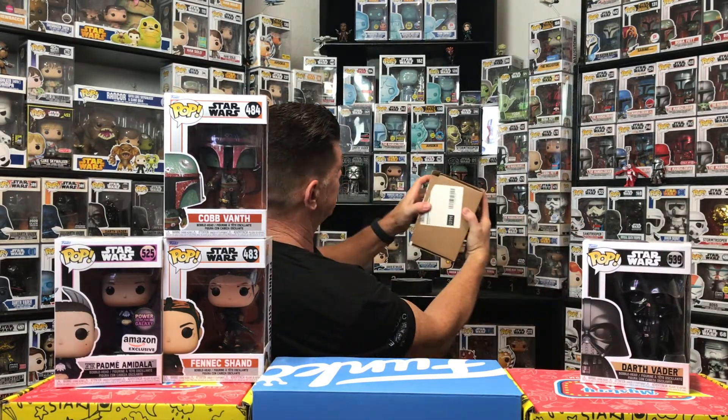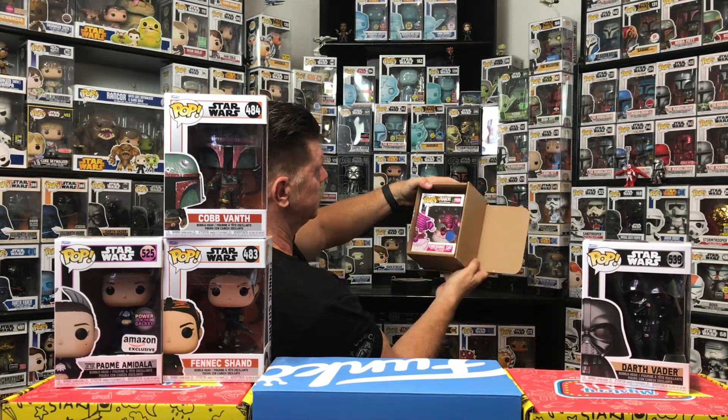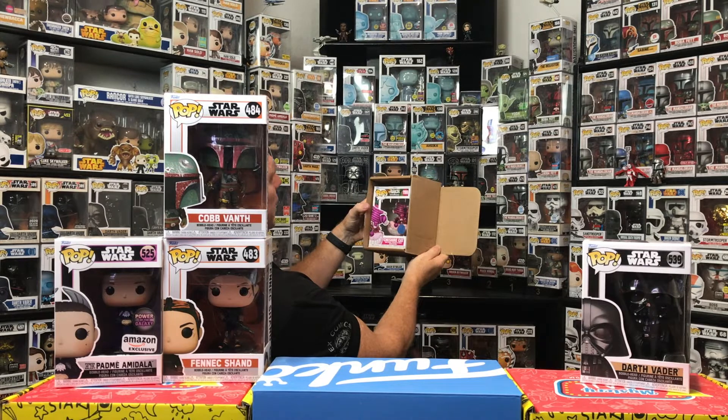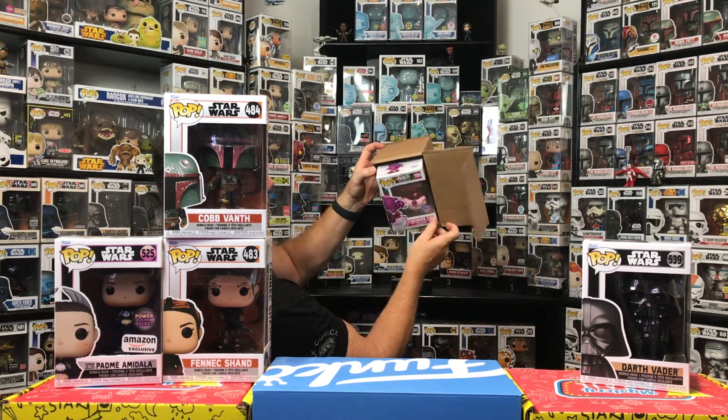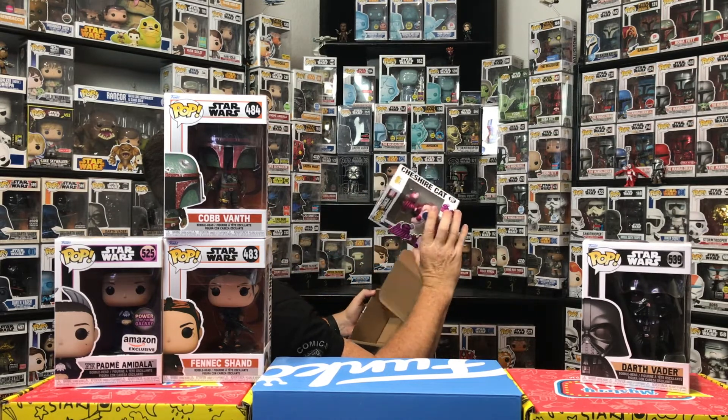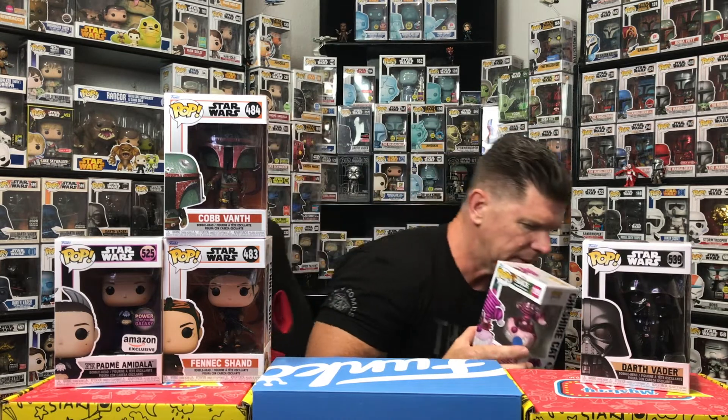Hopefully these aren't all duplicates for me. Here's box number three — one, two, three! This was a purchase — this is Cheshire Cat. This one had a chance for a chase; unfortunately I did not get the chase, but still a very cool pop — Alice in Wonderland. All the boxes are coming in pretty good shape. My main collection is Star Wars — I do occasionally order some other stuff. Pretty much everything on display is all Star Wars, my other pops are kind of off to the side. Pretty cool — Alice in Wonderland, number 1199, and you can see Pop in a Box exclusive.